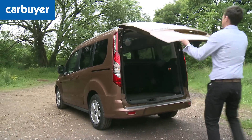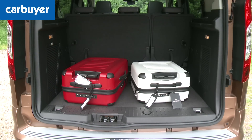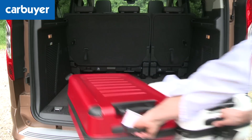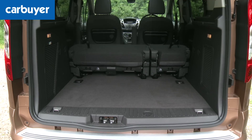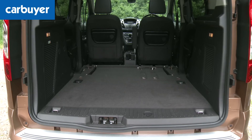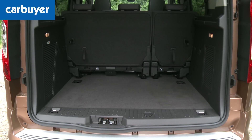Take the boot for example. It is absolutely huge, the load height is low and has no lip, so it's easy to slide things in and out. With the rear seats in place the boot is way bigger than a normal MPV's. With them tumbled forward it's cavernous, and with them removed it's positively van-like - though that's because it's actually a van pretending to be something else.